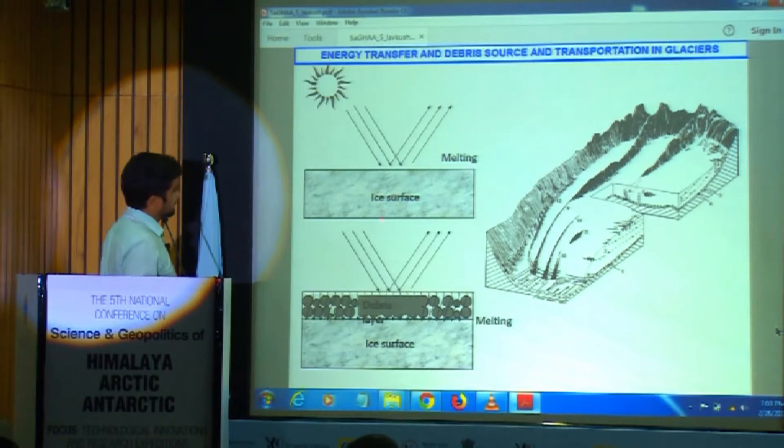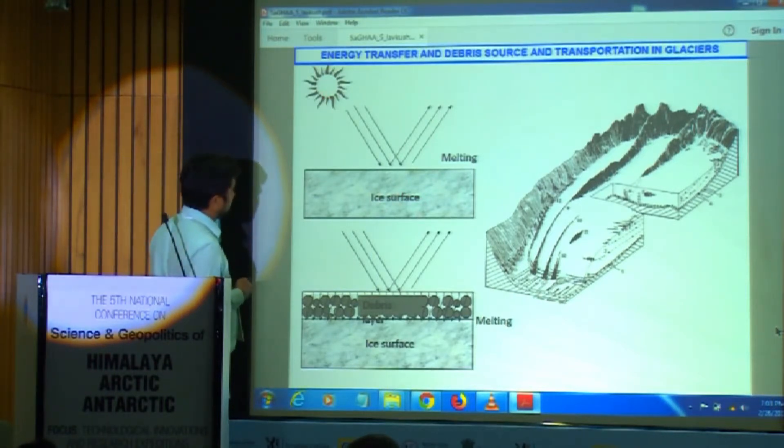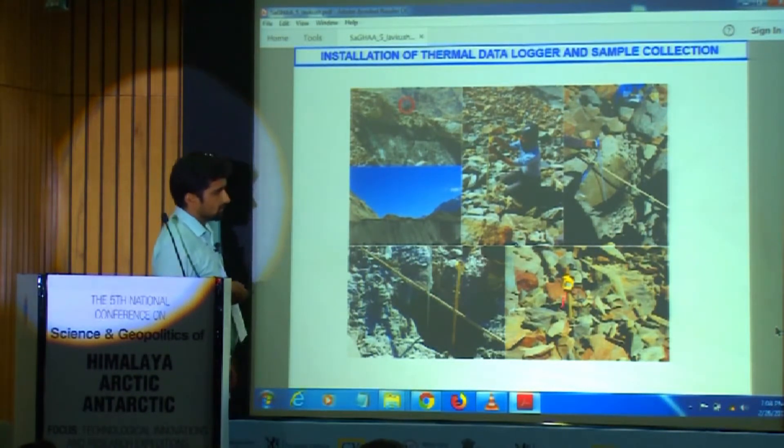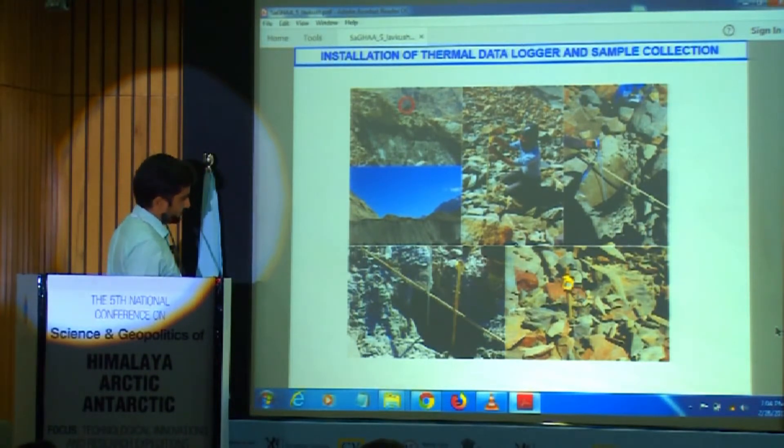How does the glacier melt? If it is bare ice, sun rays fall directly on the ice and it starts melting. But in the case of debris, energy is first transferred to the debris layer, and then the ice starts melting. We installed five thermal data loggers in the field after validating them at our Himansh site. We found accuracy within 0.04 degrees difference across all probes. The loggers were installed at Barasigiri, another site at Barasigiri, Kunjumata, and Batal Glacier.